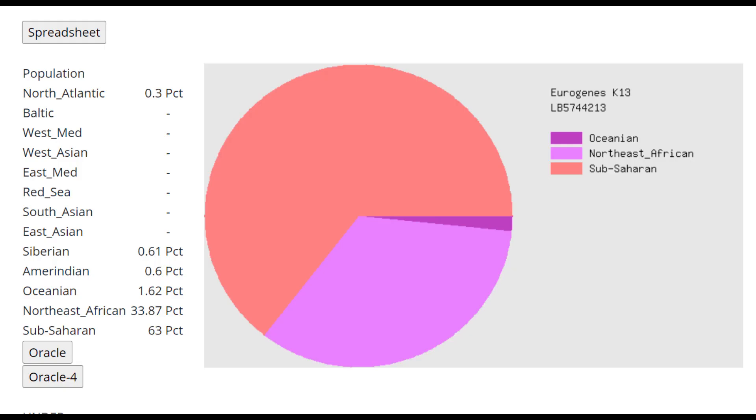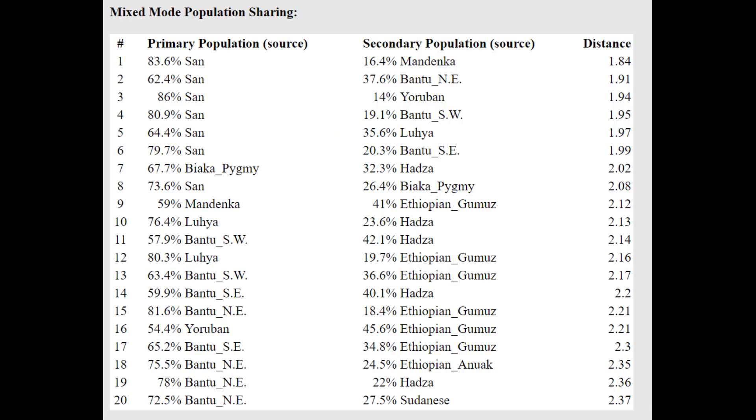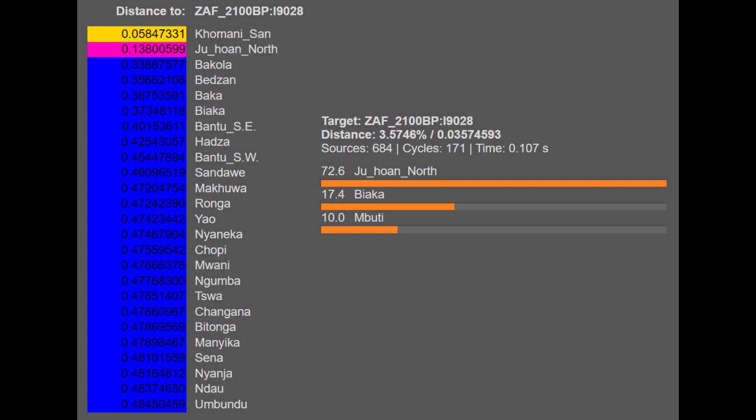This is what he scores with Eurogenes K13, and this is not a very good result because this calculator is completely missing a component for South African hunter-gatherers, who are the most divergent group of humans on the planet today. Eurogenes K14 could potentially solve that issue by adding a component representing South African hunter-gatherers. It would be interesting to find allele frequencies for this group — if we had this group on GEDmatch, that would be awesome.